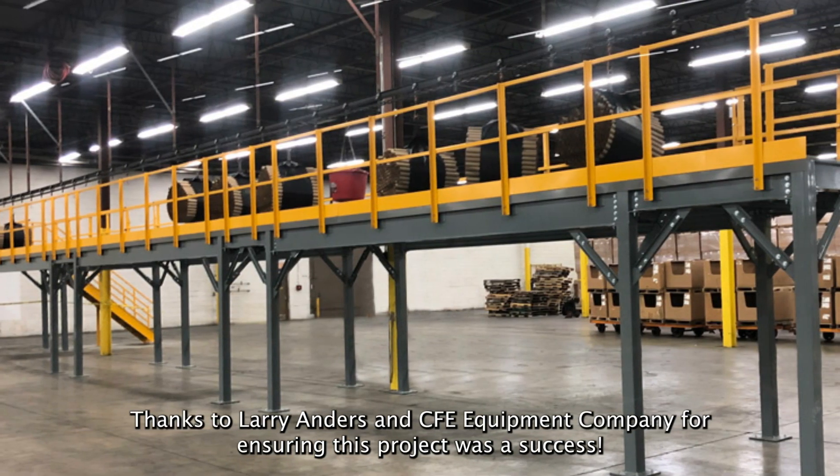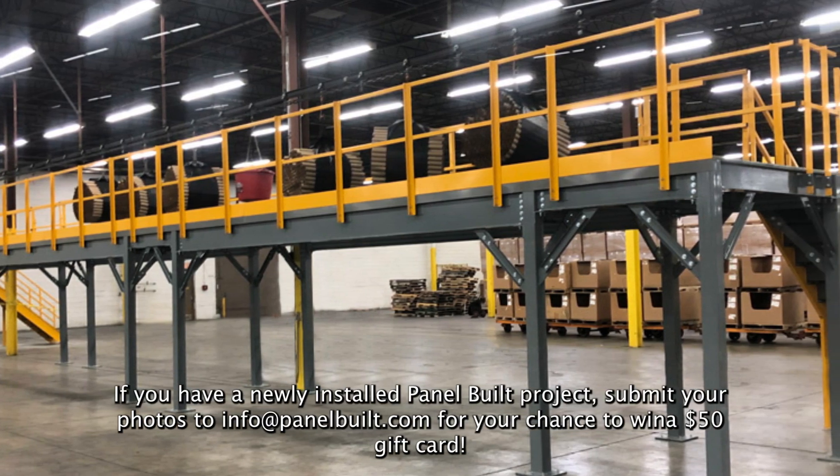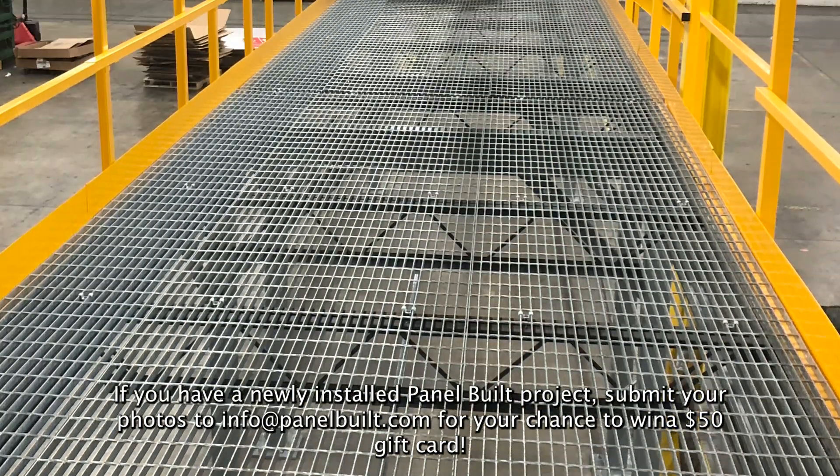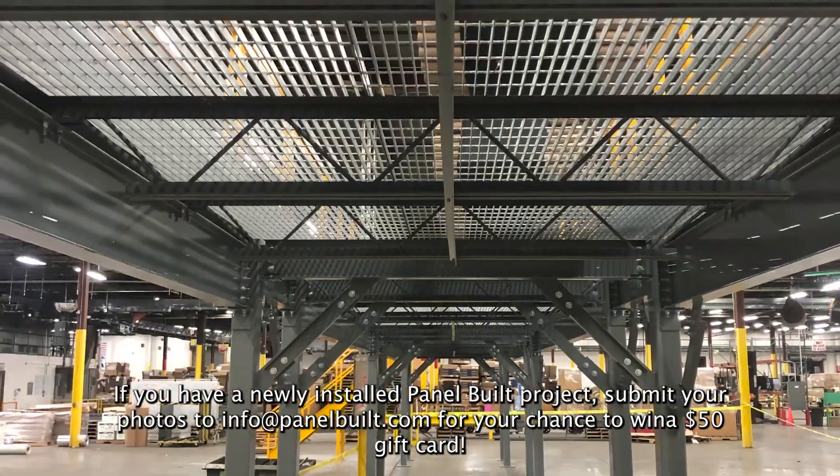Thanks to Larry Anders and CFE Equipment Company for ensuring this project was a success. If you have a newly installed PanelBuilt project, submit your photos to info@panelbuilt.com for your chance to win a $50 gift card.